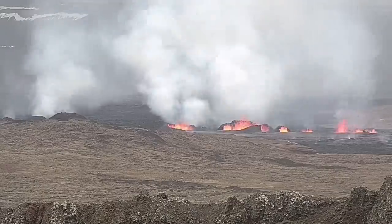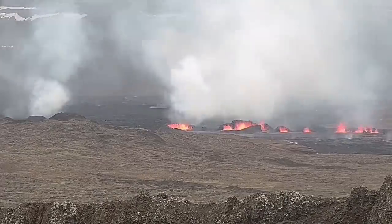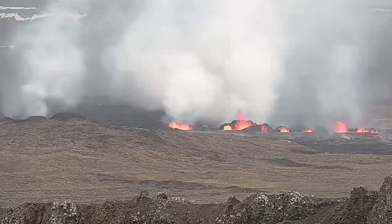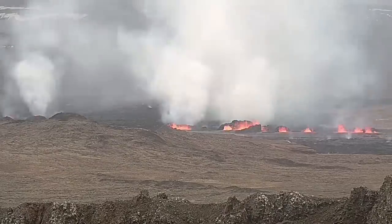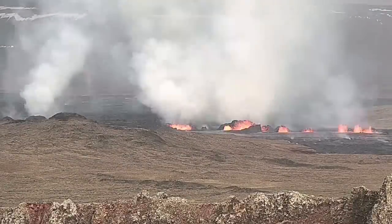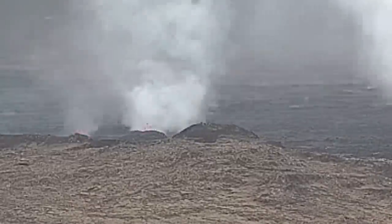Now you can see the second fissure to the right and the first fissure to the left. As you can see, they are erupting and forming large craters. My estimate is that the largest of these have a height of 20 to 25 meters. These are the north craters — the first ones.